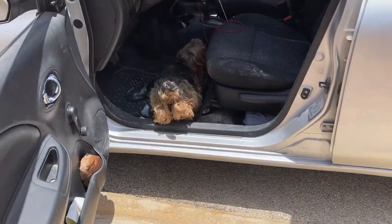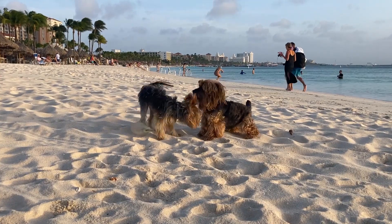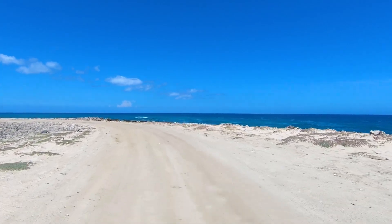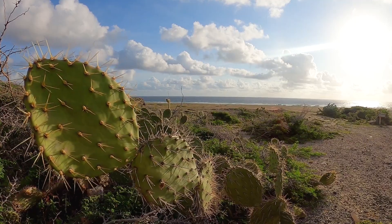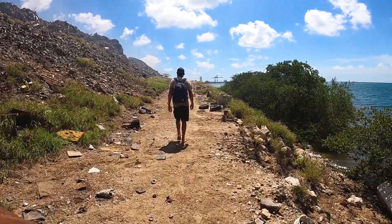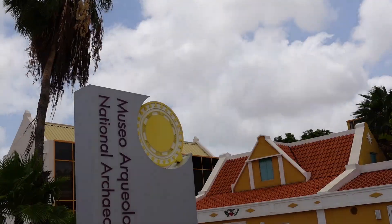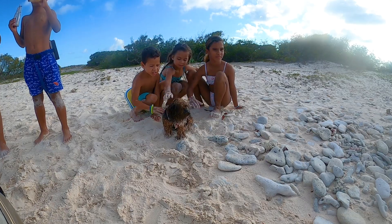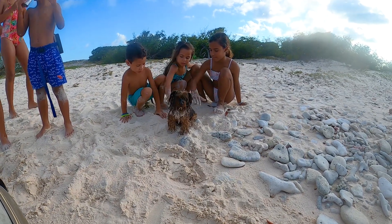Rare sea glass is almost impossible to find on popular tourist beaches. Often to find it, one must take the roads less traveled. It's important to research where a great spot is — check out old maps and local museums to find where ocean dump sites once were, or a friend or local that has lived in the area for a long time might remember it as a kid.